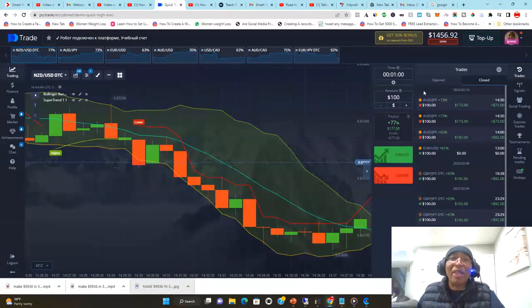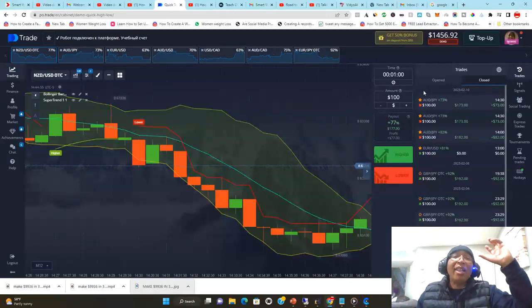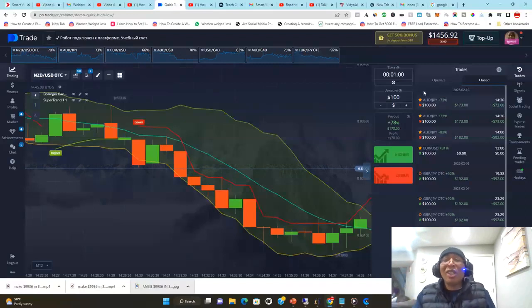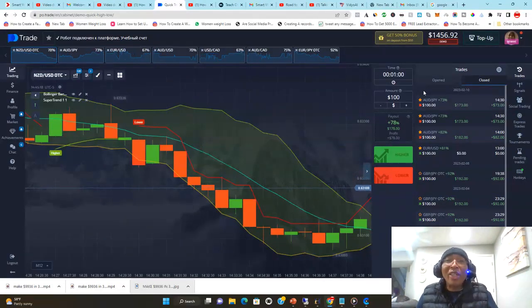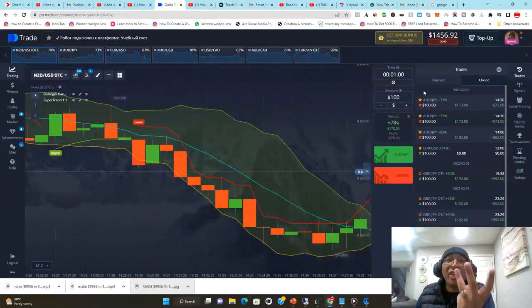Many of us suffered from shiny object syndrome — you see a new technique and want to copy it, this guru says this, that influencer is talking about ChatGPT, or crypto bots, or Tesla skyrocketing. Some of them are selling courses — expensive ones, $50,000 seminars, $10,000 masterminds. At the end of the day it comes down to three things: focus, courage, and consistency on your part.